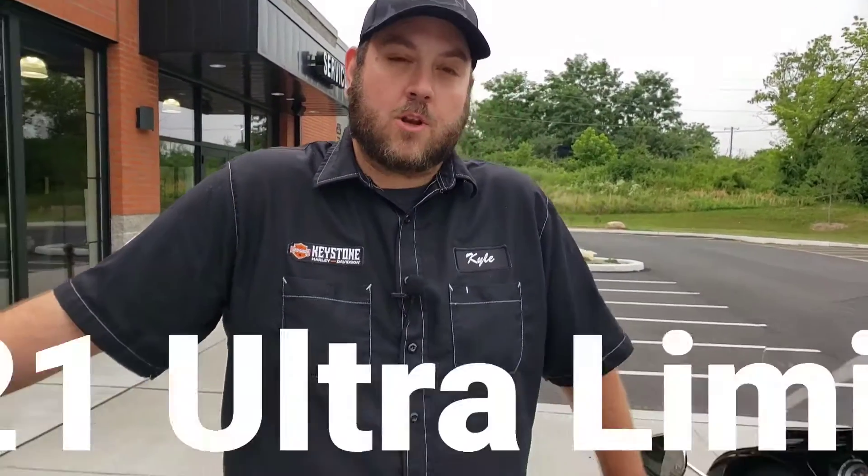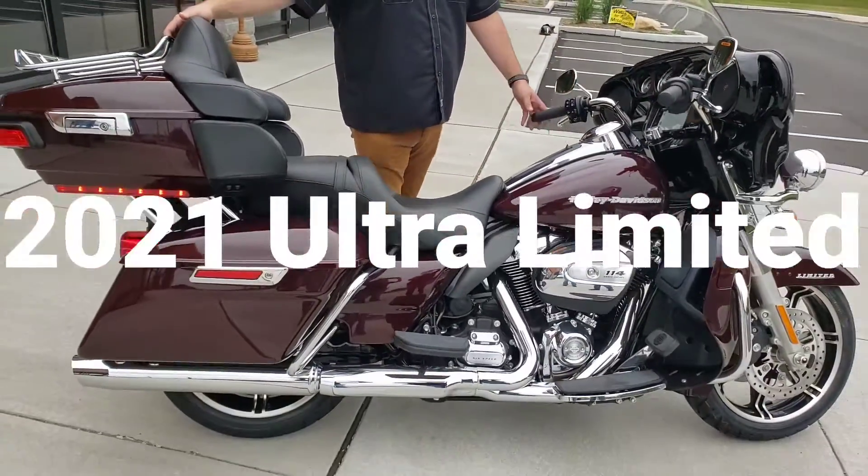Hey friends, this is Kyle here from Keystone Harley-Davidson, here today to talk to you about this 2021 Ultra Limited in classy Midnight Crimson.